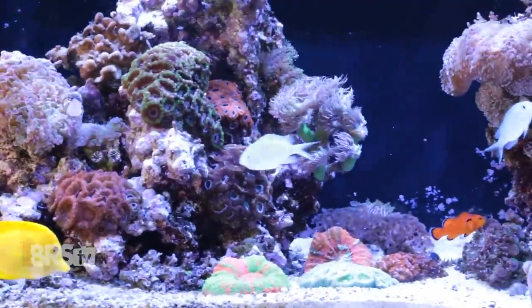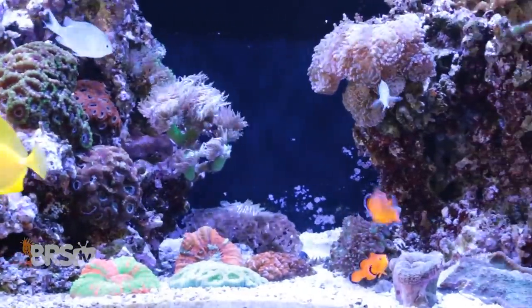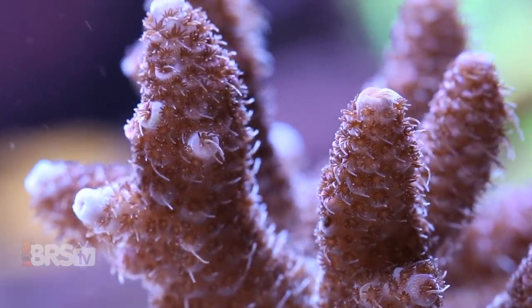Water circulation is super important to our success as reef keepers. Having copious amounts of beneficial flow in our reefs helps bring food, nutrients, and needed elements to our corals while removing byproducts and waste. Without proper flow, our corals just can't thrive, regardless of what kind of lighting or perfect parameters we throw at them.